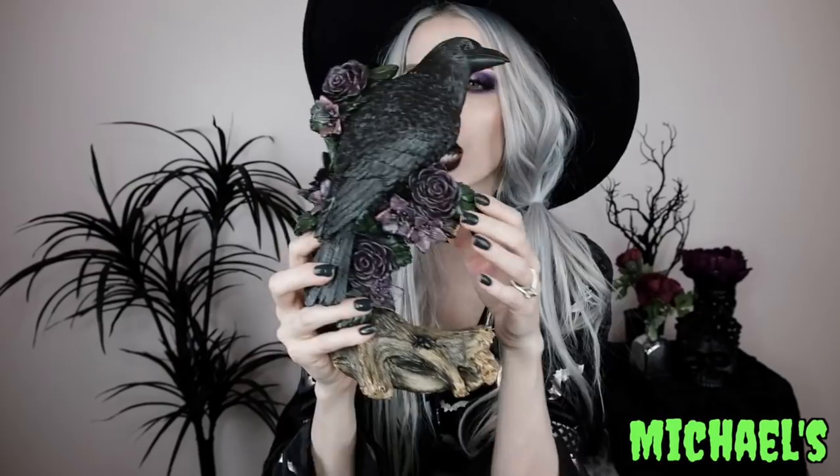From Michael's I got this crow perched on a branch with all these pretty plum-colored roses. It's such a pretty piece — it has this Edgar Allan Poe gothic vibe. I actually want to put this in my bedroom with the whole Edgar Allan Poe quilt and bed set on my nightstand, and then after Halloween keep it out all year round maybe on my mantle.